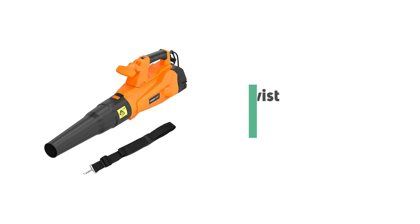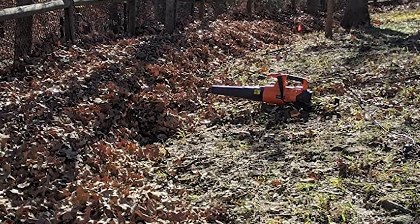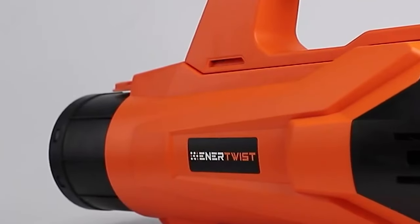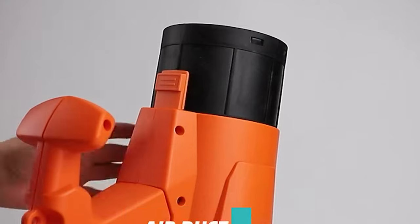Number 9: Enertwist Corded Electric Leaf Blower. If you aren't sure just how much you're going to use an electric blower, or you're on the fence about whether to choose an electric blower, this Enertwist Electric Blower is a low-risk choice for users.